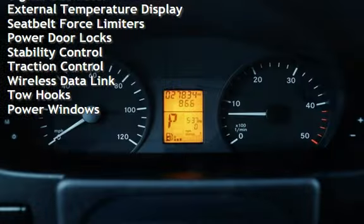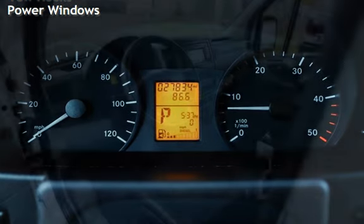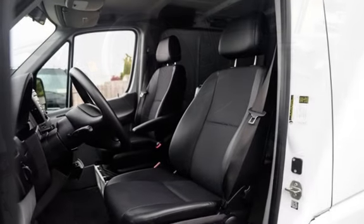Additional features include a digital odometer, external temperature display, seatbelt force limiters, power door locks, stability control, traction control, wireless data link, tow hooks, and power windows.